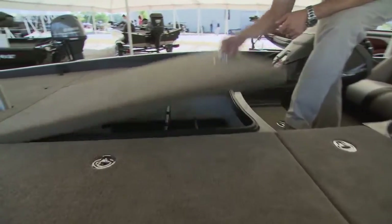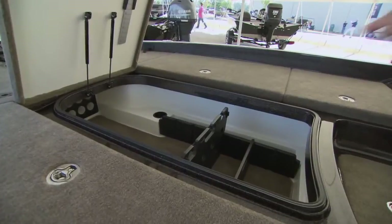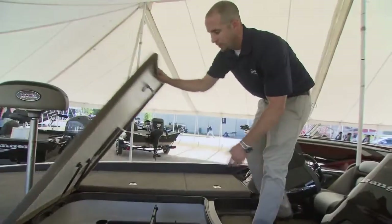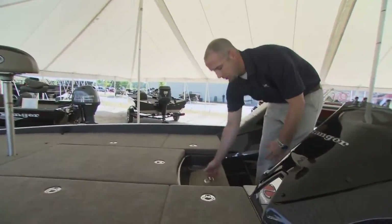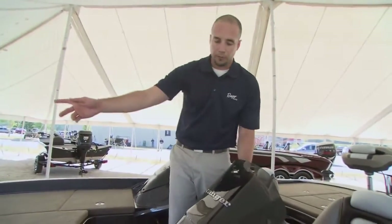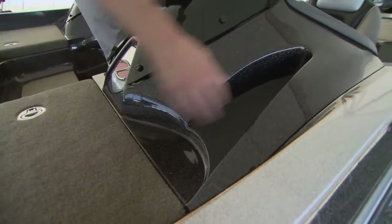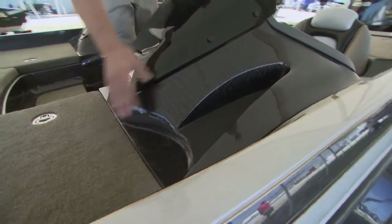We've got a center rod locker configured to hold tackle along the sides. You can get up to eight or more rods neatly protected into the middle tubes. You've got dry storage on both sides, and a cooler that doubles as a step up to the front deck. There's just tons and tons of room on this boat. The console features a beveled-out spot to keep those rod tips comfortable and safe — you're not worried about them scratching up the beautiful finish on that fiberglass console.